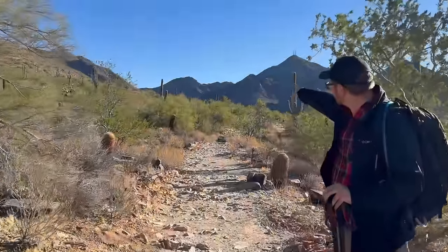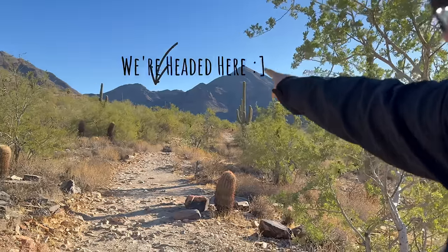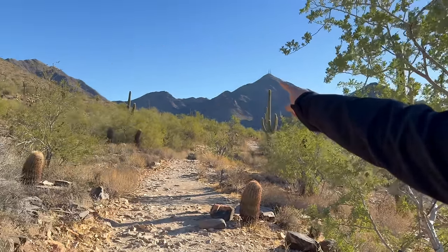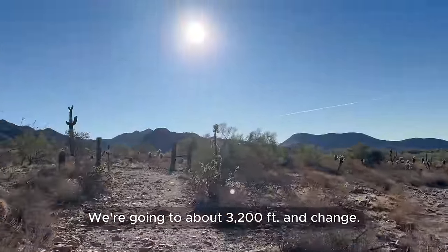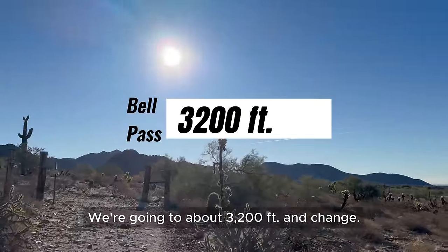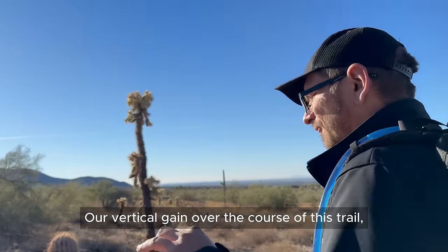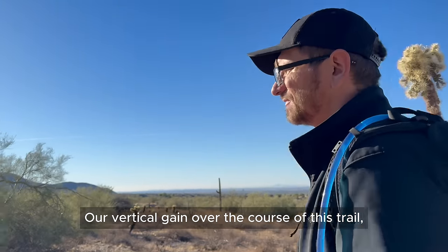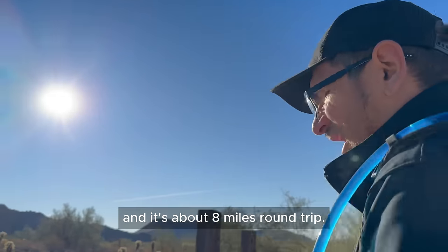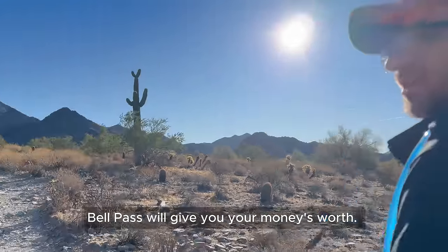You see that little spot between Thompson Peak and this knob here where the sun is shining? That's Bell Pass — the sun is shining on it almost perfectly. We're going to about 3,200 feet and change, so 700 feet short of Thompson Peak. Our vertical gain over the course of this trail will be substantial, and it's about 8 miles round trip. Bell Pass will give you your money's worth.